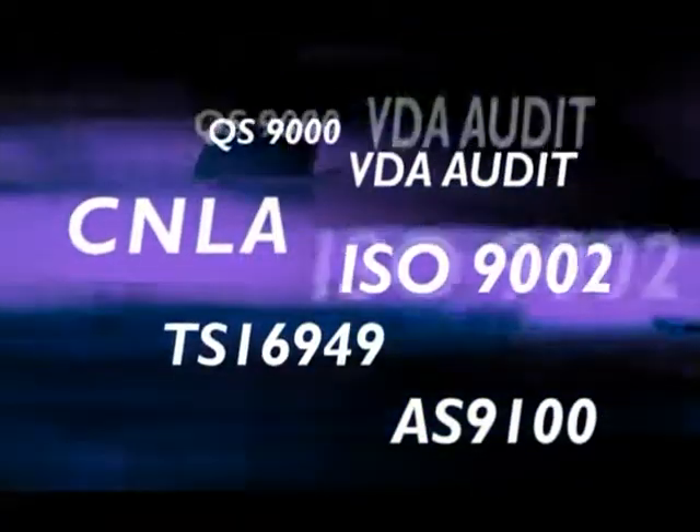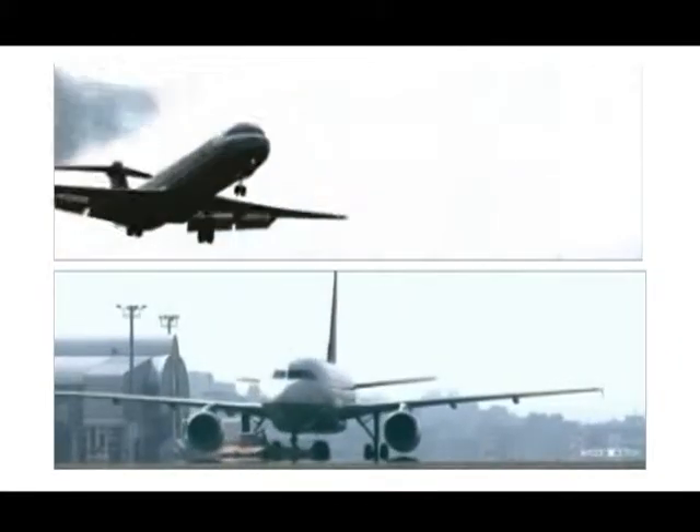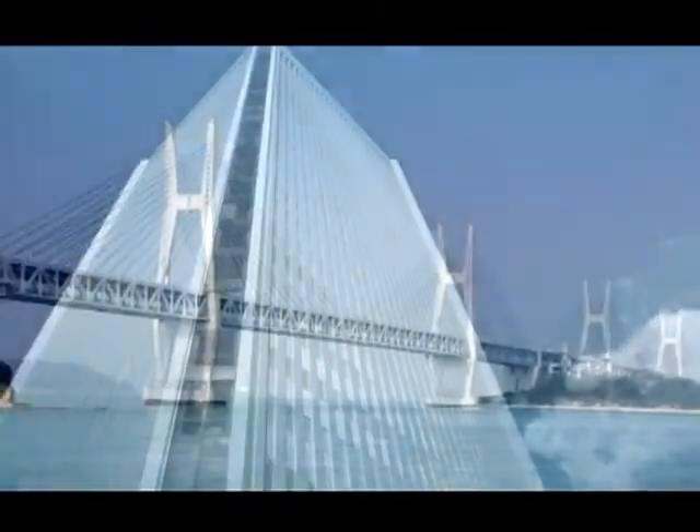Our quality has also won praise from customers globally, including leading automakers, manufacturers of aerospace components, and producers of heavy machinery, buildings, bridges, and more.